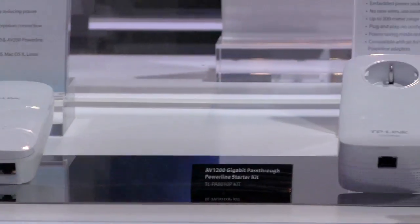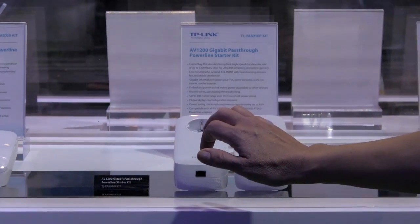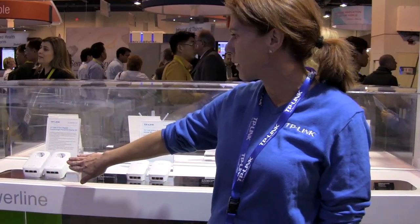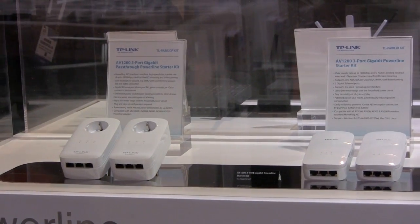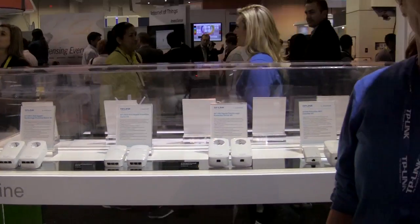What's different about the three-port offering is it does feature AC pass-throughs, so you can actually plug in something else and still be powering the device. We also have a three-port AV1200 gigabit offering with AC pass-throughs as well. We're really happy to have a partnership with the HomePlug Alliance.